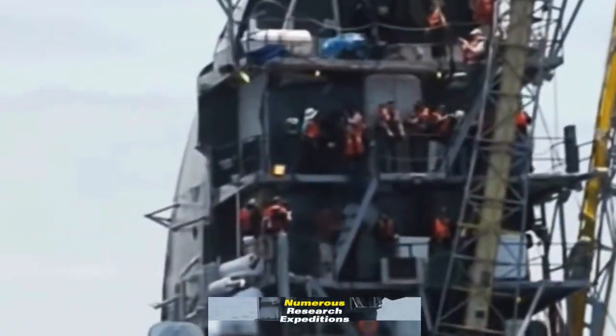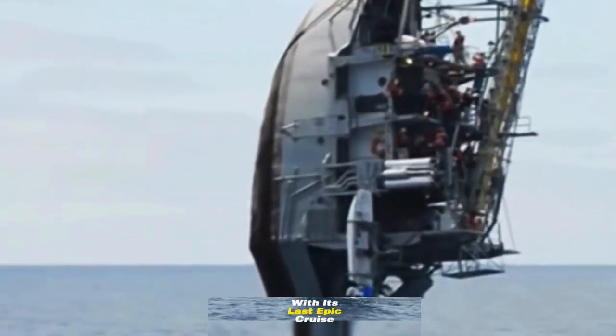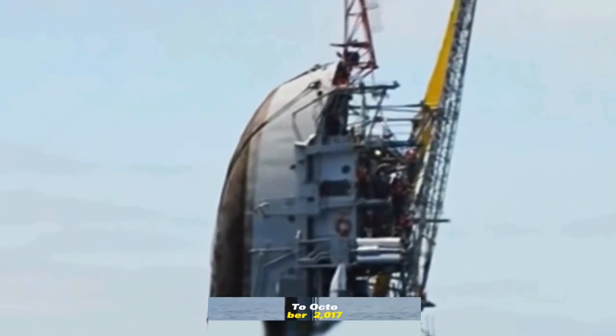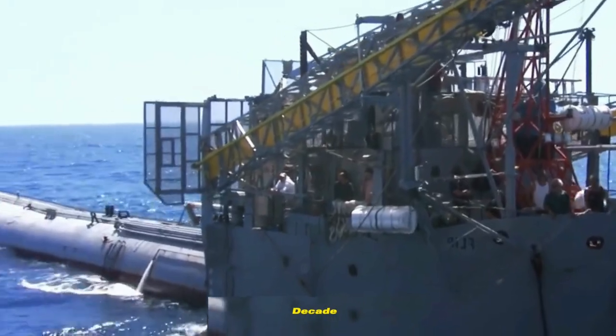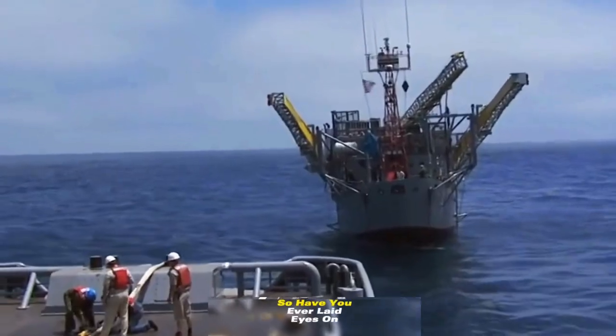FLIP has ventured on numerous research expeditions off the California coast, with its last epic cruise taking place from September to October 2017. To keep this aquatic marvel afloat for another decade, an estimated $8 million was needed in 2021.